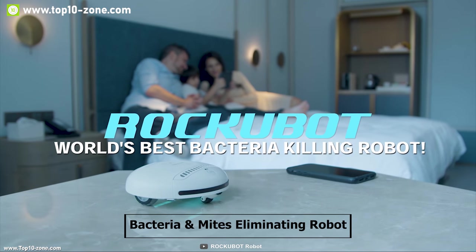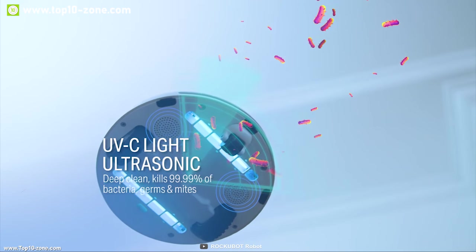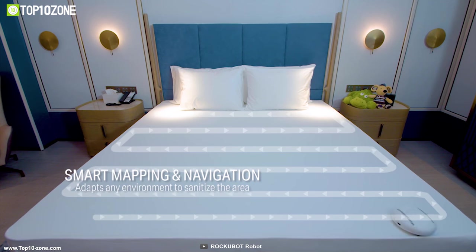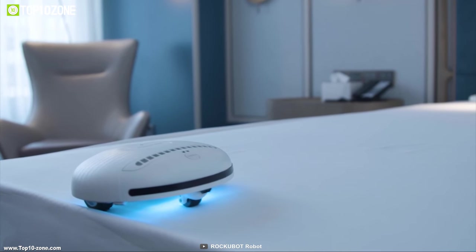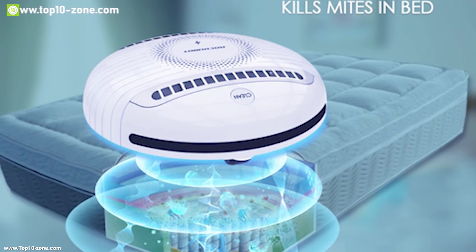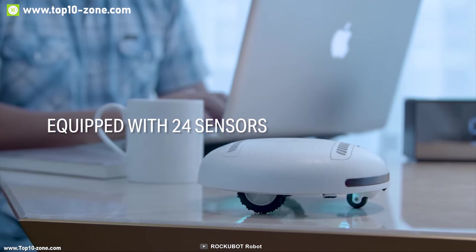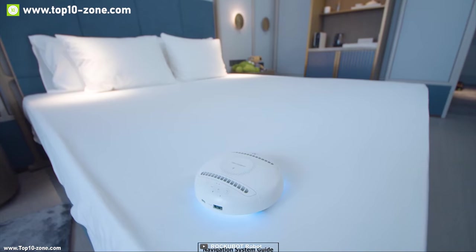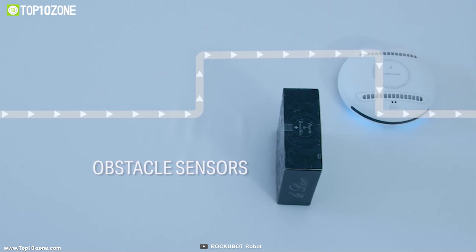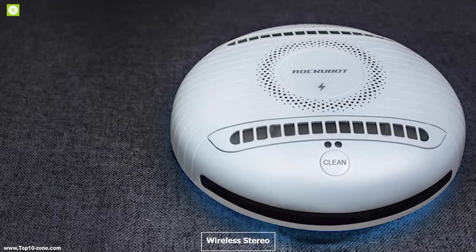Rockubot is a unique bacteria and mites-eliminating robot that keeps your bed germ-free. It comes with four UVC lights which can kill or disable the growth of microorganisms like bacteria, viruses, and other pathogens. It also uses powerful ultrasonic waves with a frequency level higher than 20,000 hertz to deep clean mites and germs. It has 24 smart sensors and a navigation system which allows it to avoid obstacles and overcome even the most difficult terrain. It can play music with Bluetooth 5.0 so you can enjoy your favorite music while sanitizing.